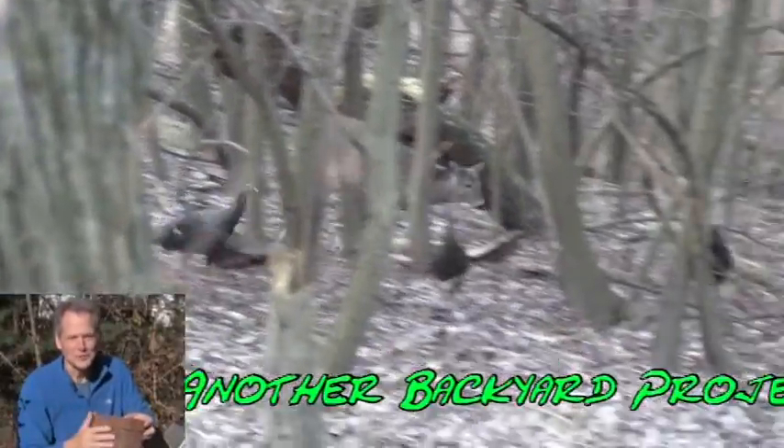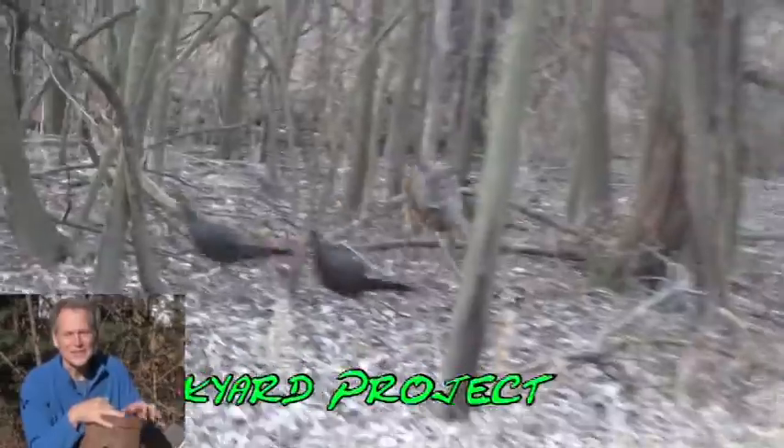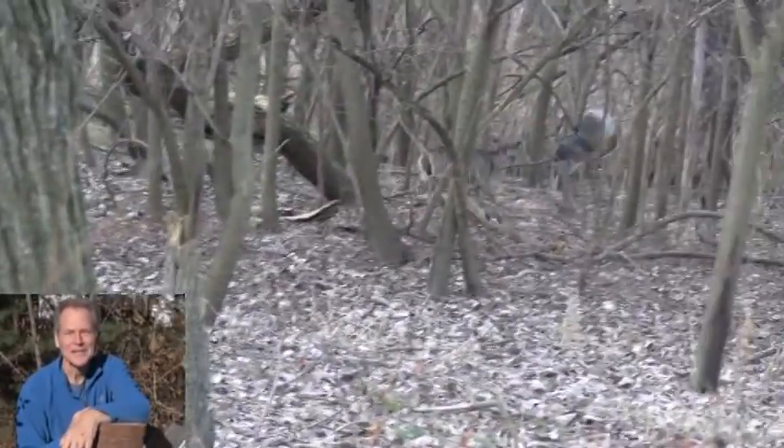Hope you enjoyed this video. Hope you learned something. Thanks for watching. I'm Ken Deininger, just another backyard project.